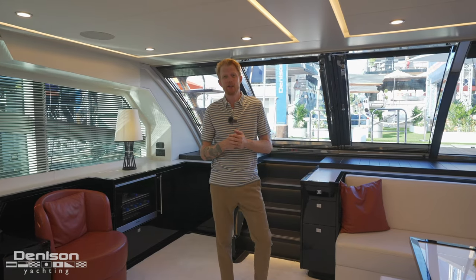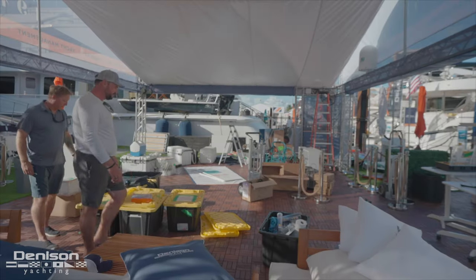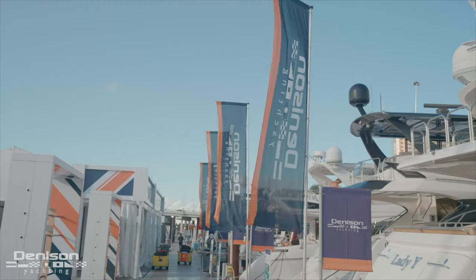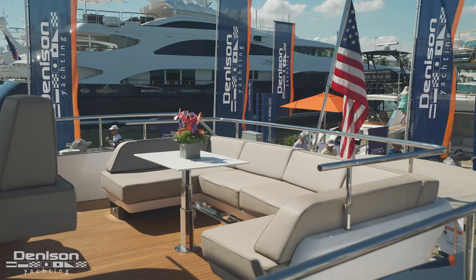Good morning. My name is Ryan Alexander with Denison Yachting. Today I am at FLIBS, the Fort Lauderdale International Boat Show, the biggest boat show in the world. And this morning I have the privilege of showing you around one of Chris Collins and Tom Conboy's latest listings.